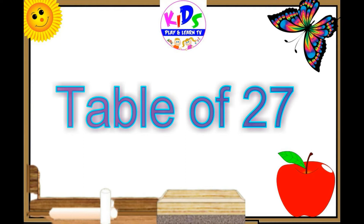Hello my dear students, today we are going to learn table of 27.